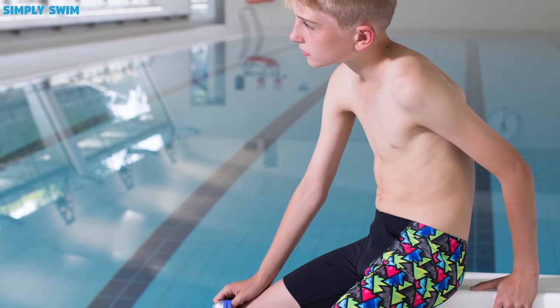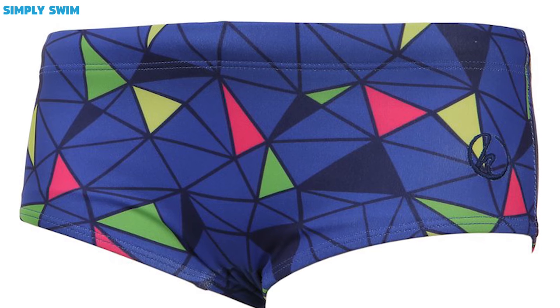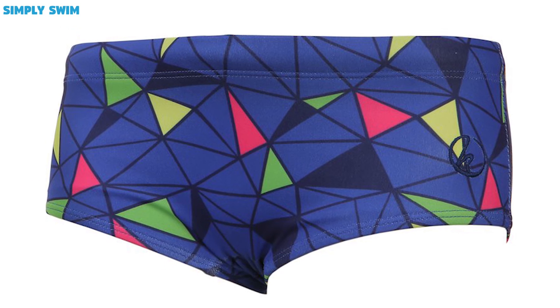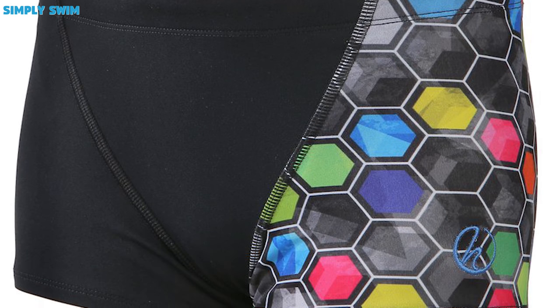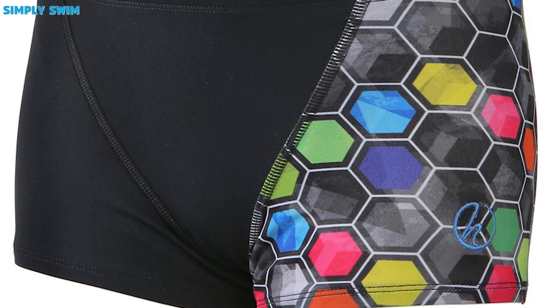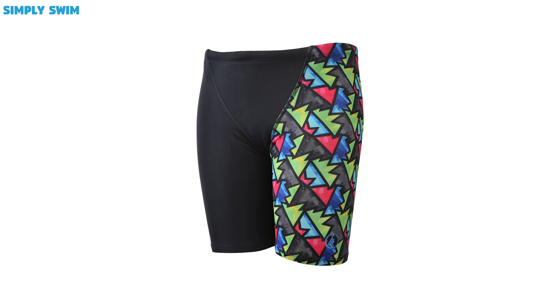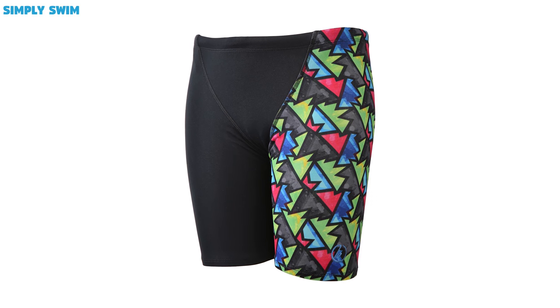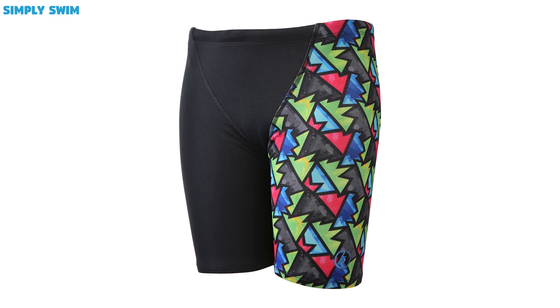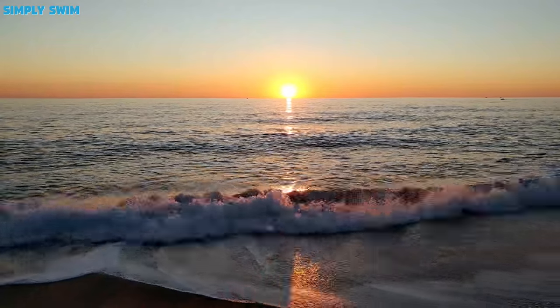Boys swimwear: We offer 3 styles in boys swimwear. Trunk: This is just like the brief, so it's perfect for all types of swimming including diving. Short: These are comfortable to wear and are great for training or general swimming, and with a drawstring top they are also nice and secure. Jammers: These are perfect for training and competing. Just like male jammers they make you more streamlined in the water by compression — these are a must for any boy who wants to swim faster.